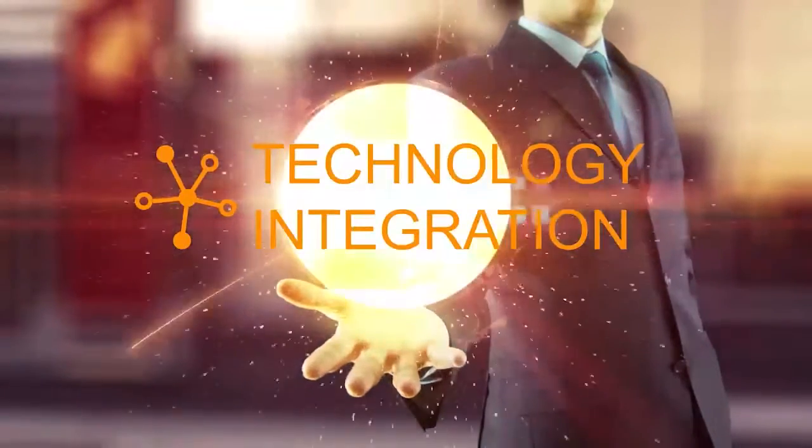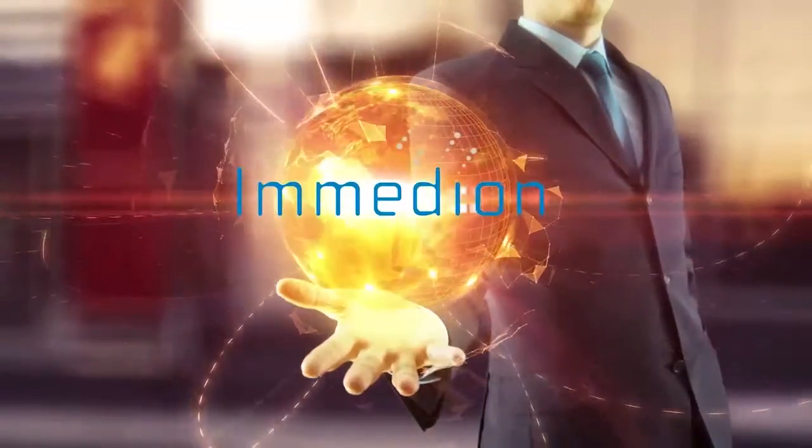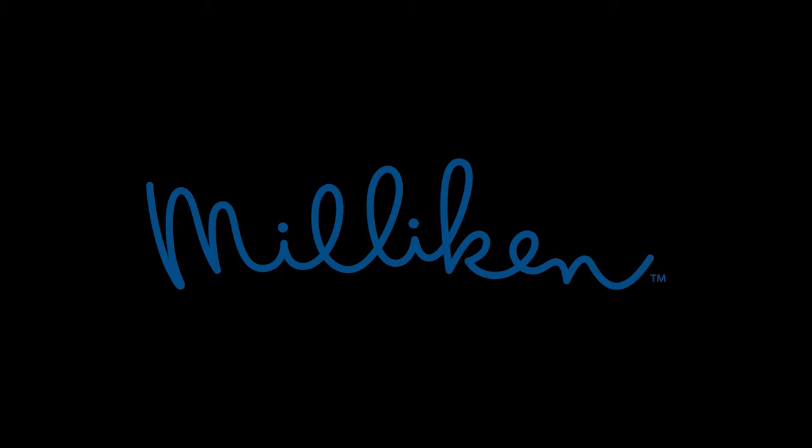Technology Integration, sponsored by Amedion. Milliken and Company for Milligard UVX200HF, a compound providing reduced UV absorption in the polyurethane industry.